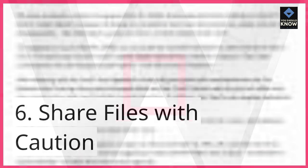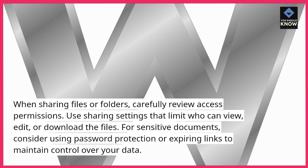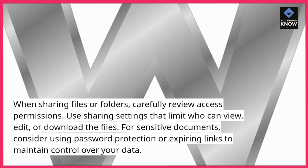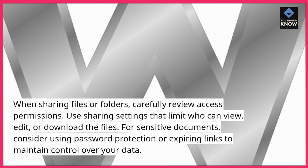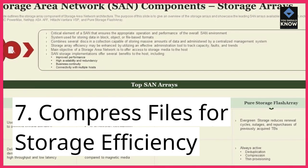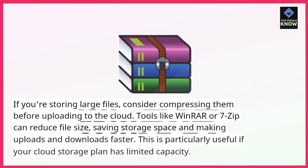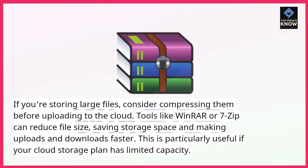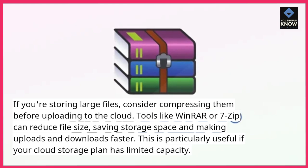6. Share files with caution. When sharing files or folders, carefully review access permissions. Use sharing settings that limit who can view, edit, or download the files. For sensitive documents, consider using password protection or expiring links to maintain control over your data. 7. Compress files for storage efficiency. If you're storing large files, consider compressing them before uploading to the cloud. Tools like WinRAR or 7-Zip can reduce file size, saving storage space and making uploads and downloads faster. This is particularly useful if your cloud storage plan has limited capacity.